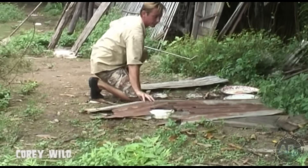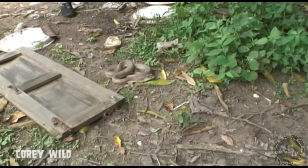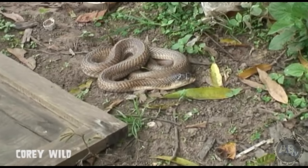Come over here, come over here — have a look at that. Wow, just looks like a brown snake from Australia. But it's not.